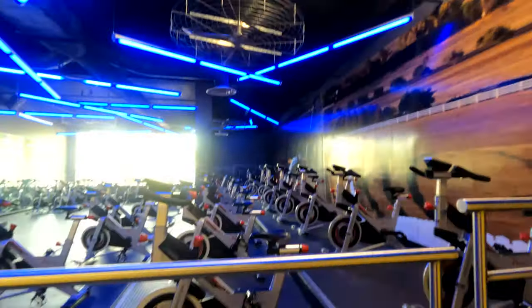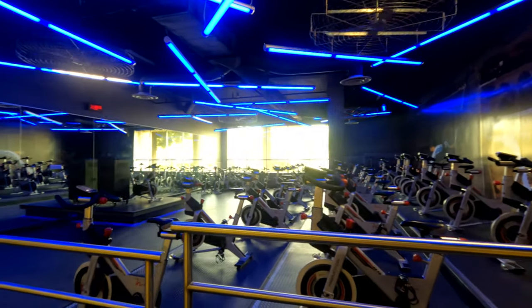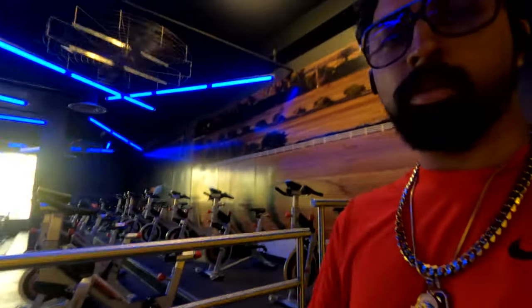Hey, what's up guys! Just got here to the gym today. We're going to be cycling. I'm just going to show you the cycle room — looks really cool in my opinion. Let's get to it!